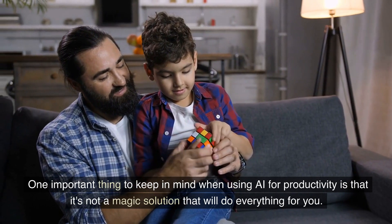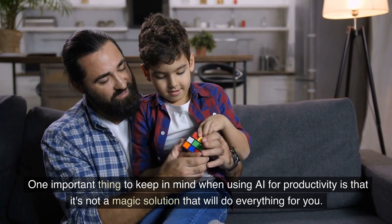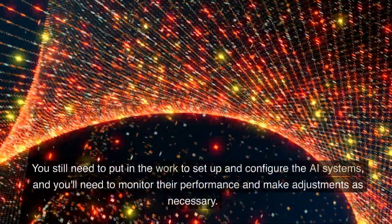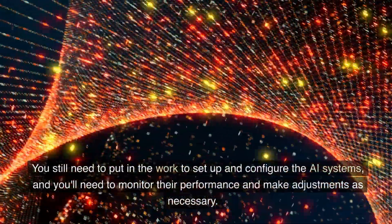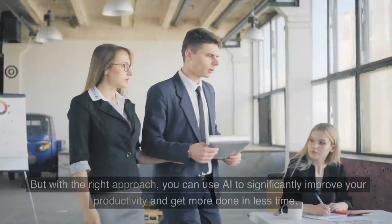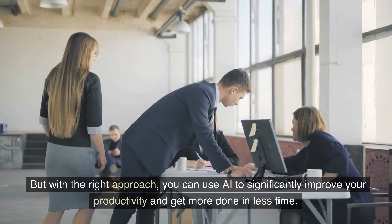One important thing to keep in mind when using AI for productivity is that it's not a magic solution that will do everything for you. You still need to put in the work to set up and configure the AI systems, and you'll need to monitor their performance and make adjustments as necessary.